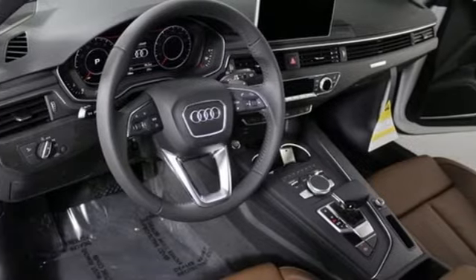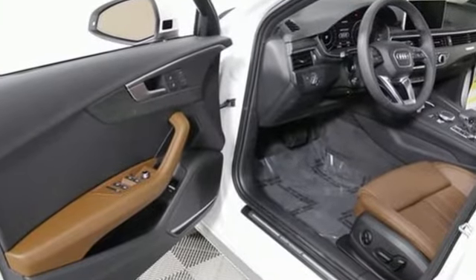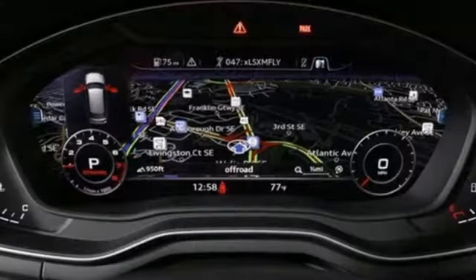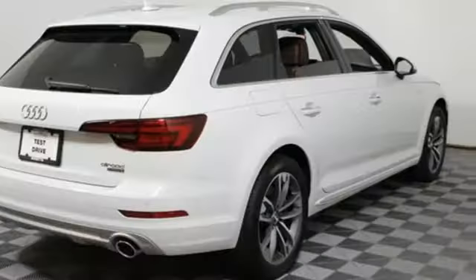With a 252 horsepower turbocharged TFSI engine, 7-speed S-Tronic dual-clutch automatic transmission, shift paddles, Audi Drive Select, and Quattro with Ultra Technology all-wheel drive, it is apparent why it was named Allroad.